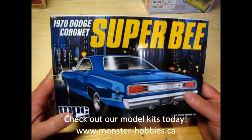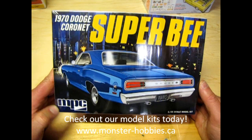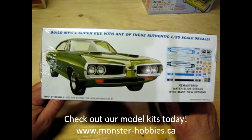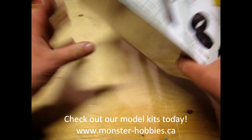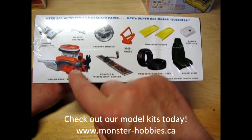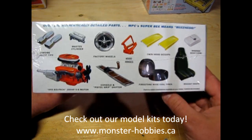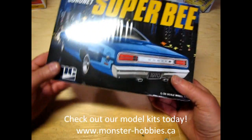Fresh off the molds, our last kit is the 70 Dodge Coronet Superbee by MPC. This one just came in and immediately sold out, but I just happened to get one before all that excitement. You can get one too over at www.monster-hobbies.ca. Look at all the features: the cool wheels, the 446 pack, bucket seats, and Firestone wide ovals — I do believe those are pad printed as well, though I'm not 100% sure. Get it and find out!